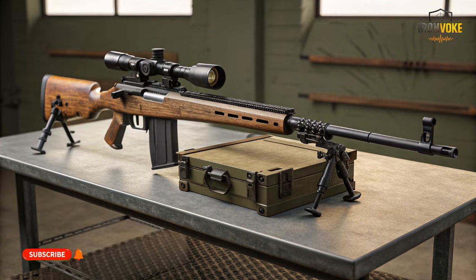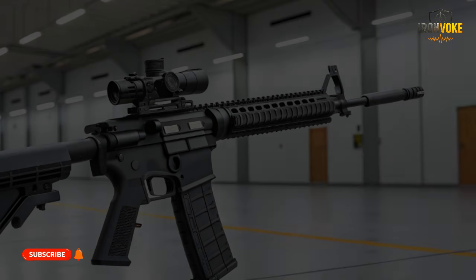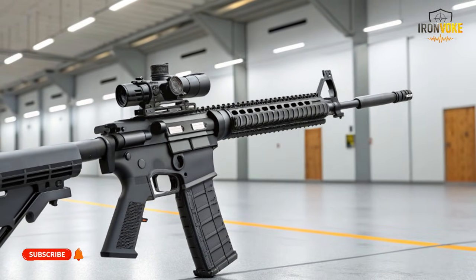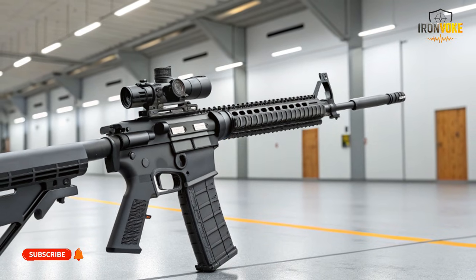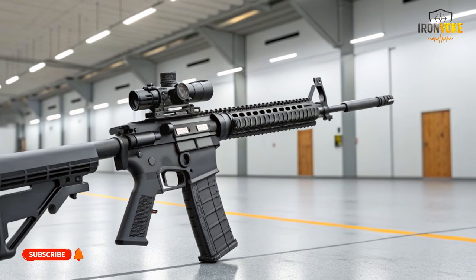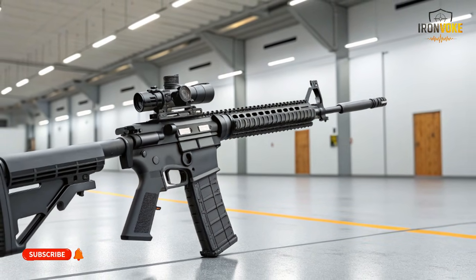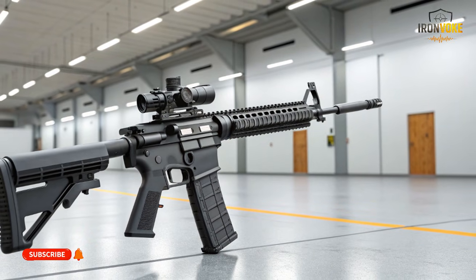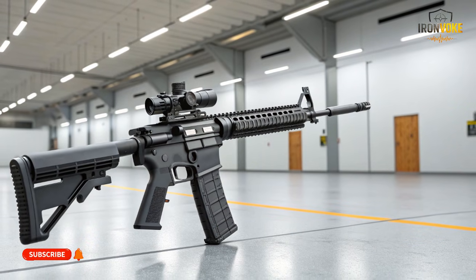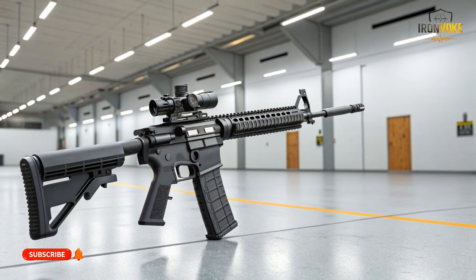At first glance, both rifles look similar. Both fire intermediate cartridges. Both are lightweight, magazine-fed, and designed for accuracy. But once you go deeper into ergonomics, materials, operating systems, and digital integration, the gap becomes obvious. We will break down the technical differences step-by-step — no exaggeration, no myths, just clear explanations. By the end, you'll understand why the Carmel is not meant to replace the AR-15 globally, but why it reflects where military rifle design is heading next.